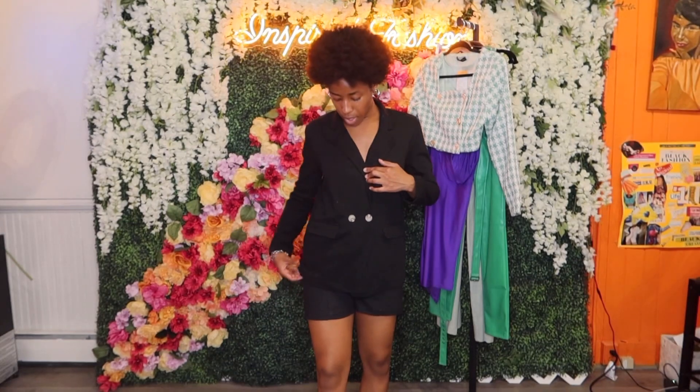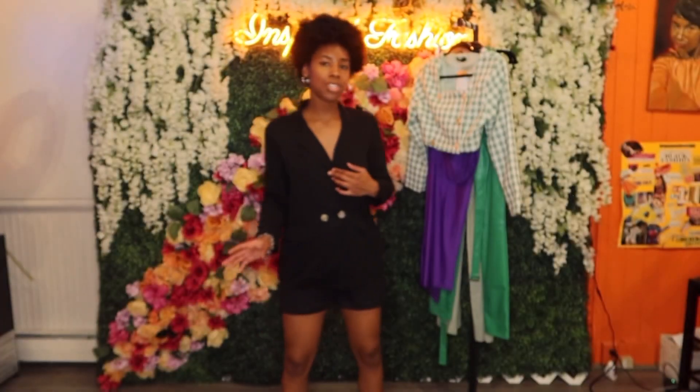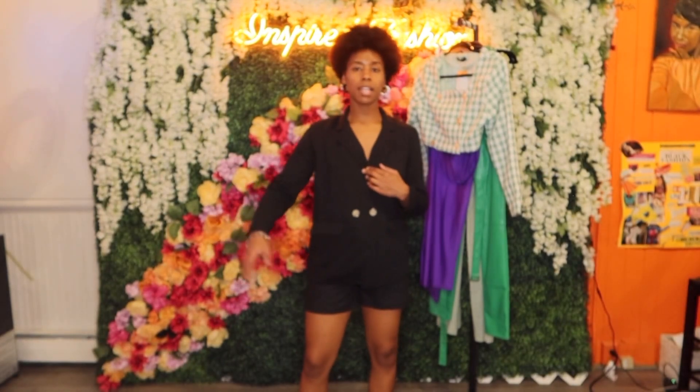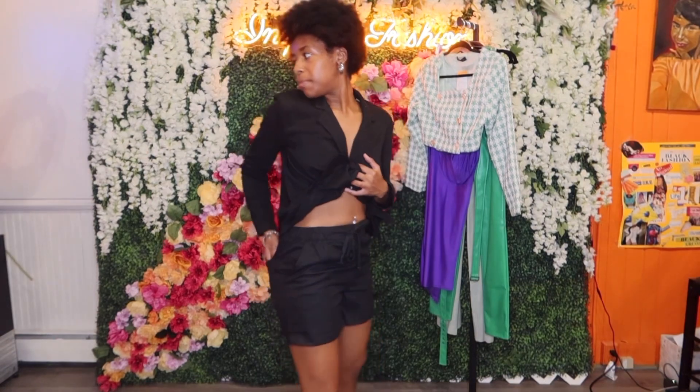I could do a medium because these shorts are a little tight. It unbuttons and you can switch the buttons to either side, whichever you prefer. I really like this material — there's a slight stretch but it feels more structured than stretchy. It has back pockets and front pockets as well.